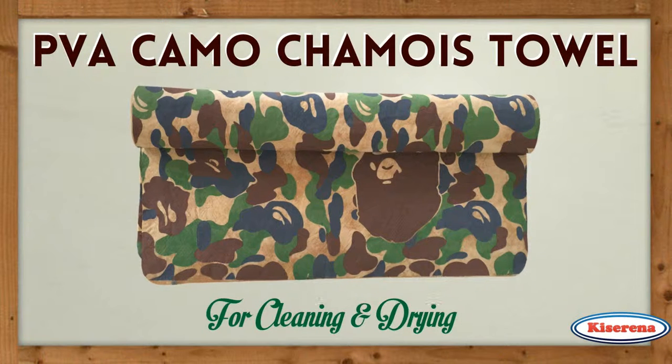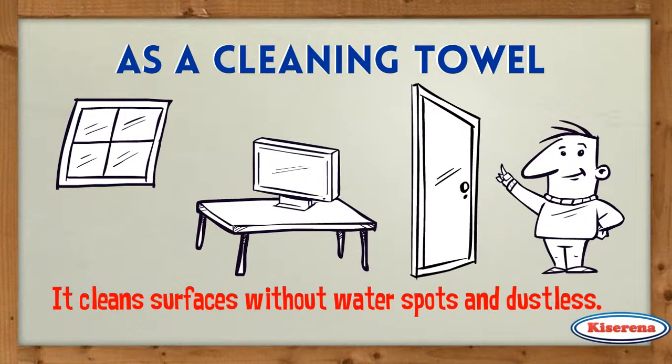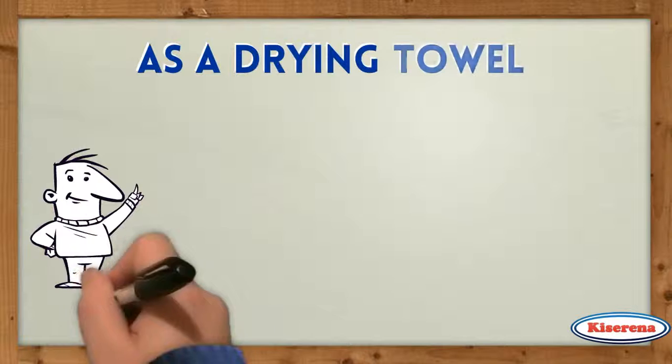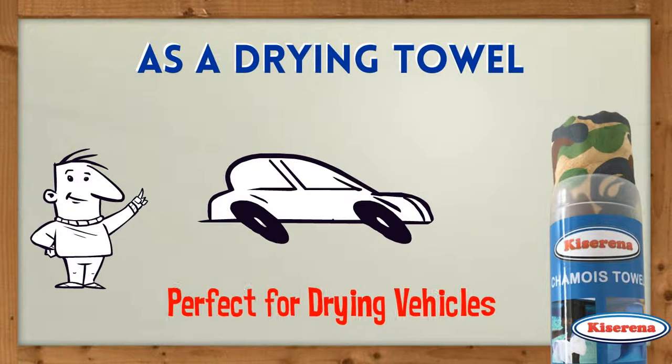The Kizerna PVA Camo Chamois Towel is also great for cleaning and drying. As a cleaning towel, it cleans surfaces without water spots and dustless. As a drying towel, it feels like a cloth and absorbs like a sponge, perfect for drying vehicles.